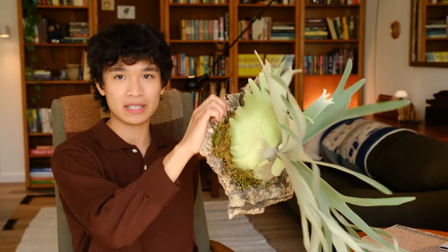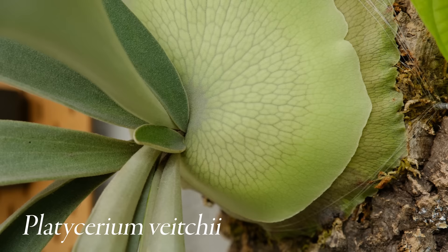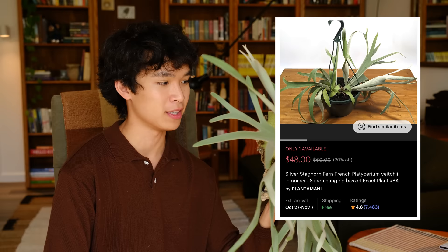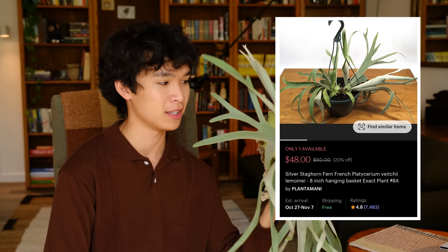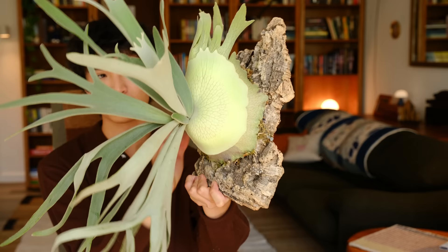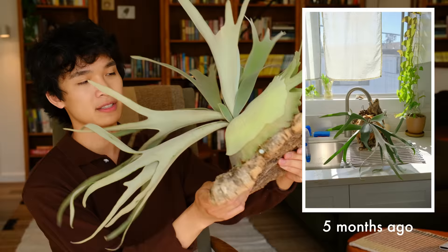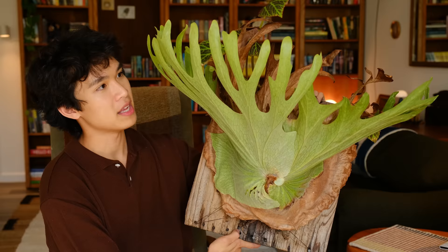Instead of getting the platycerium bifurcatum, this is a platycerium vici, and it has these really beautiful silver fronds — a kind of powdery silver — and the shield fronds look really beautiful. This species is not too expensive; I bought this one for maybe $30 on Etsy. To me the vici is one of the most beautiful platycerium species. Especially as it grows larger and more mature, the shield fronds look so perfect. I mounted this one in a previous video. It started in a pot, then I mounted it, and now I love how the shield frond is wrapping around. And then I have another smaller one as well.